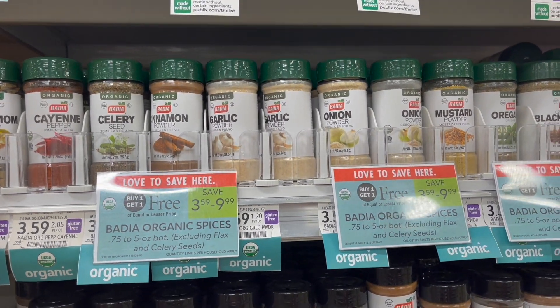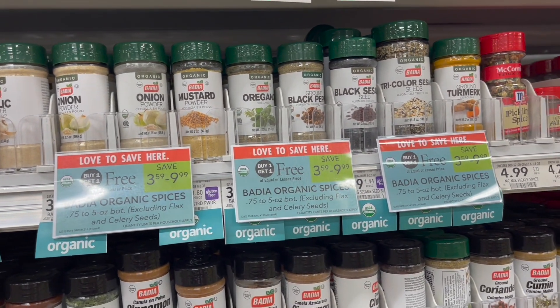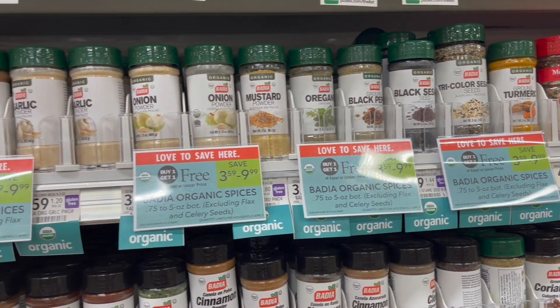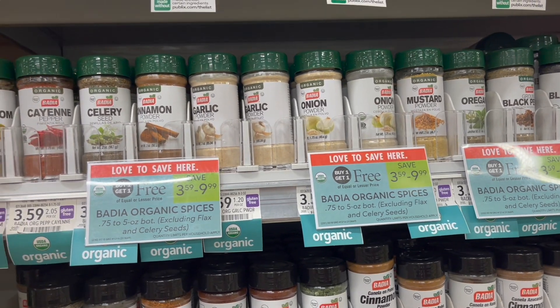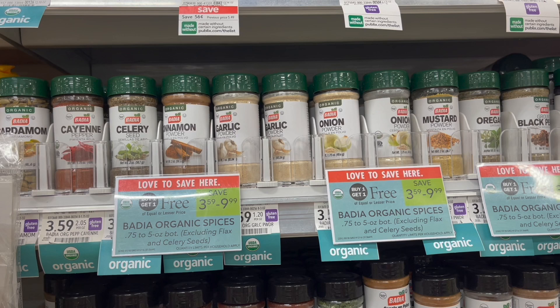We have a pretty good deal on the Badia Organic Seasonings. These are buy one get one free this week — the cheapest option is $3.59. You can pick up two of these with no coupons or rebates and pay $3.59 or about $1.80 each, which is a great deal for organic seasonings.